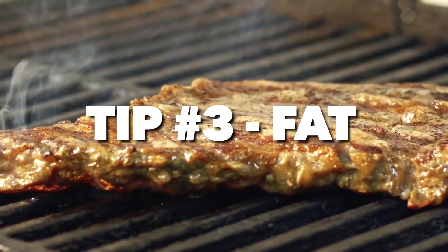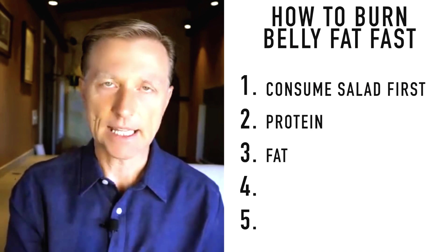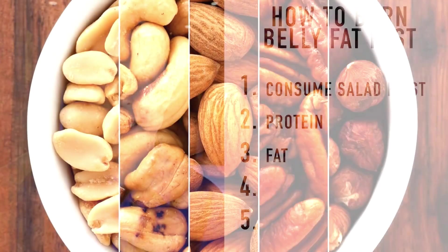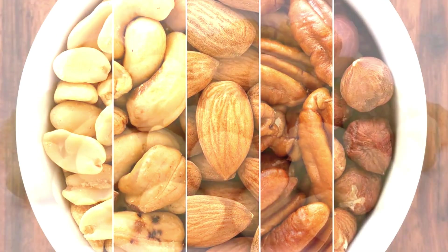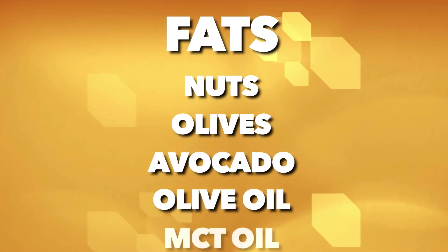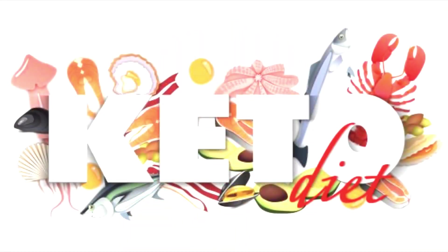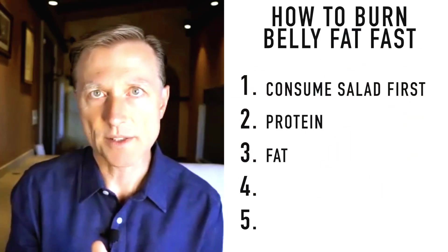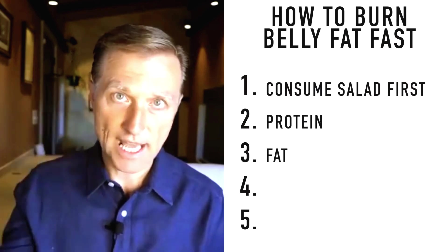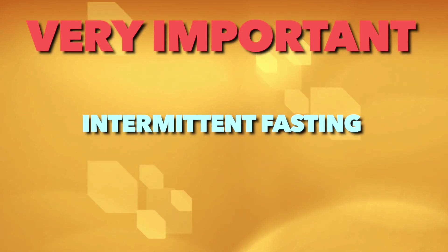Tip number three is about fat. If you're new to keto and just starting out, it's important to increase the amount of fat at each meal. That could be more nuts like pecans or macadamia nuts, olives, avocado, more olive oil on your salad, or MCT oil. Now, if you're eating all this fat, will that slow down weight loss? The initial goal of the ketogenic plan is not necessarily to jump right into weight loss — it's to also do intermittent fasting. It is very important to combine intermittent fasting with healthy keto.